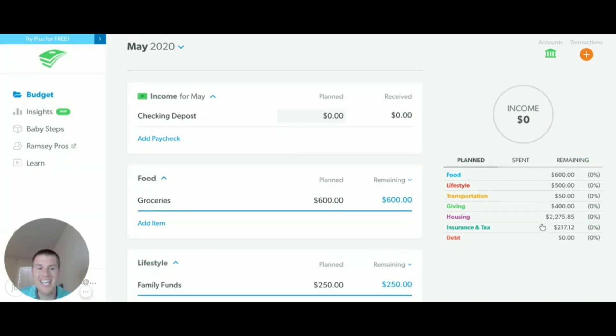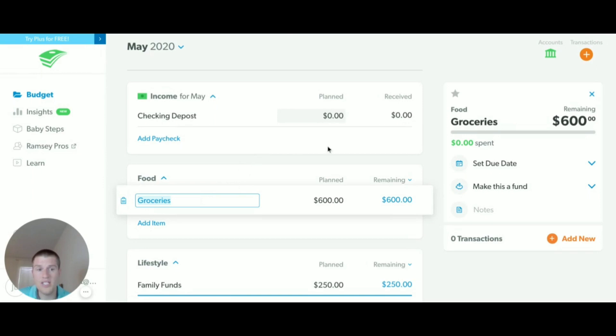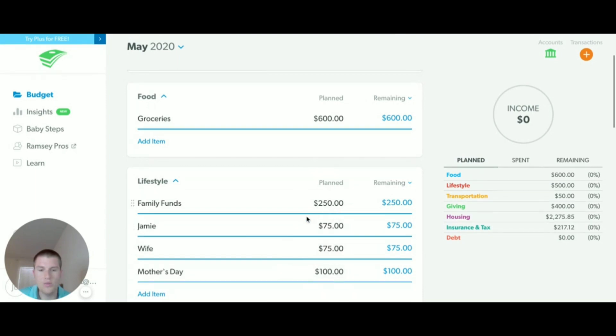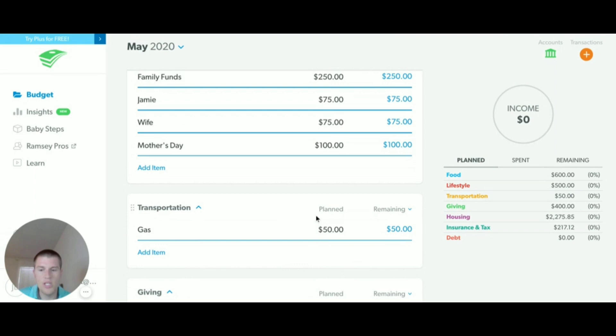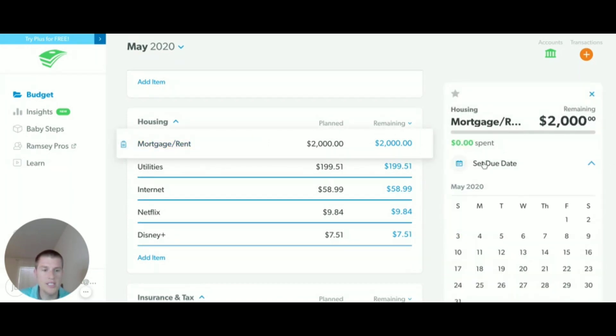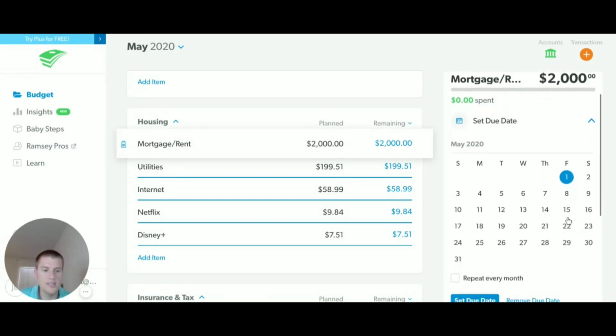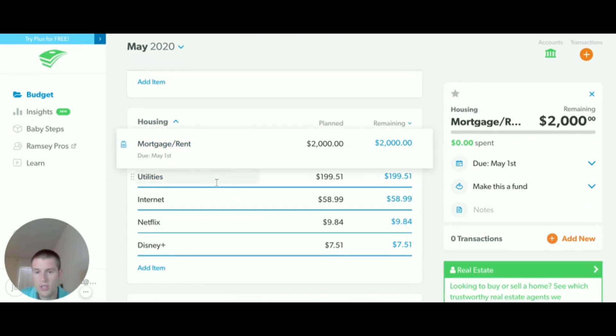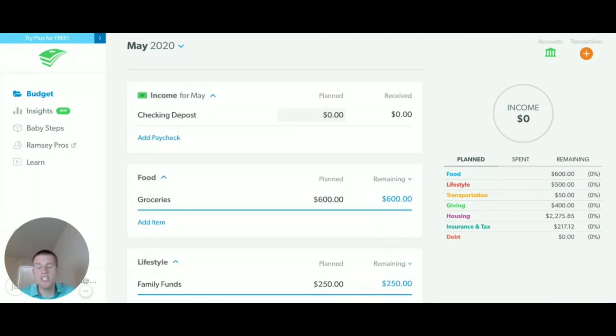Now that you have the main categories figured out, you can go through and add your subcategories. For some items, they may have a due date or they may not. For example, groceries don't really have a due date — you just have a fund available. But for bills like mortgage and rent, you can set a due date saying that's due on this date and repeat it every month. Once you set that due date and click that button, it'll now say 'Due May 1st' on your budget.